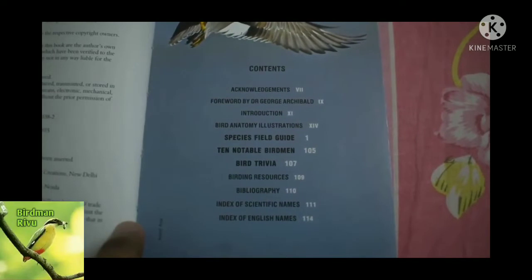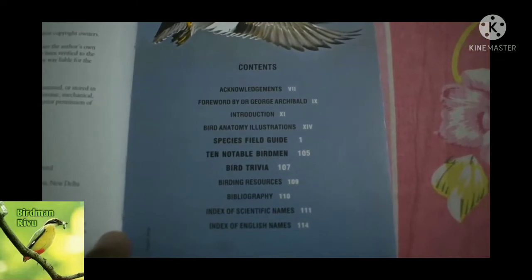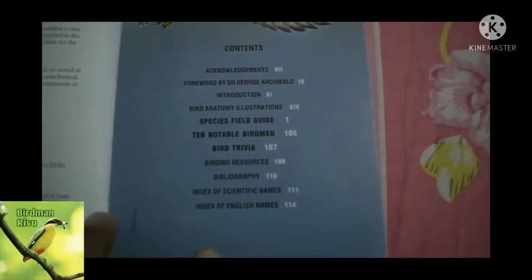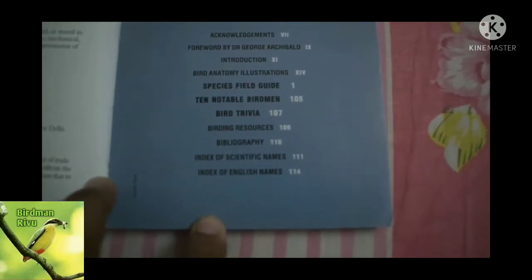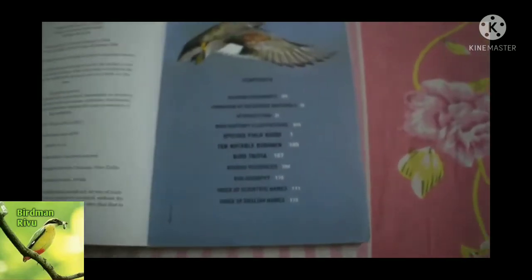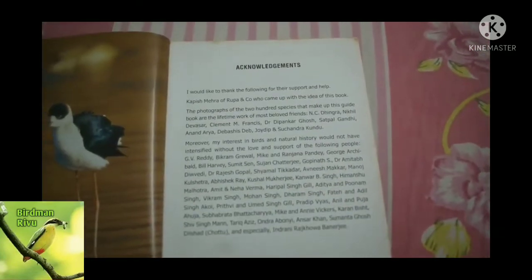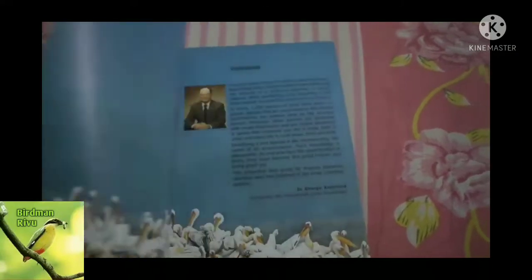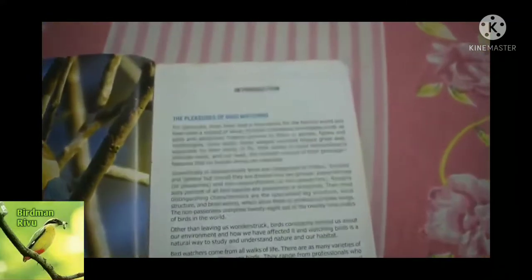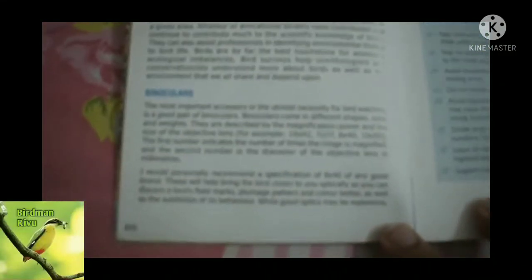These are the contents of this book — the acknowledgements and the stable birdman's section. This is the best book about Indian birds. This is the acknowledgements section, and this is the introduction of the book, which covers bird geography and fisheries.